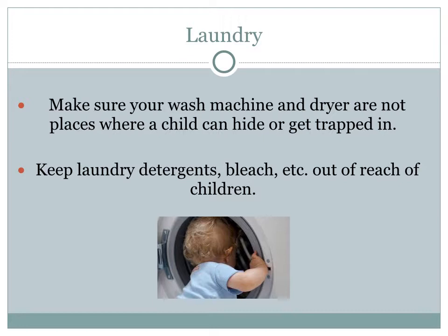Your washing machine and dryer can seem like a fantastic hiding spot for a child during hide and seek. Make sure your washer and dryer are not in places where a child can hide or get trapped. Keep laundry detergents and bleaches out of reach of children.